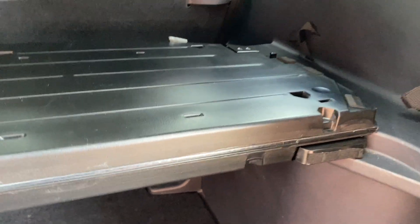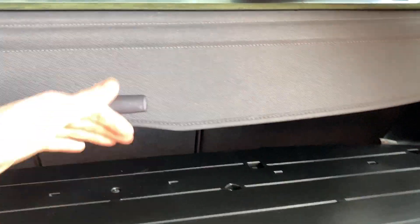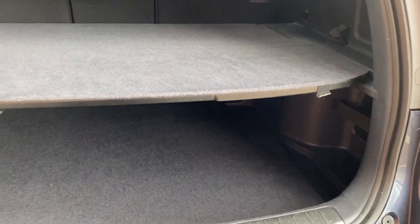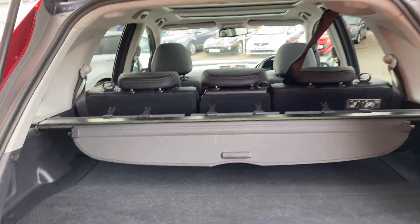I'll just lift this up and out of the way for the moment. The way the middle bit works is it just folds out, clicks in place, and then you've got a couple of layers to the boot. And this literally just slides back in — just grab the other end, pop it in. There you are, all back together again.